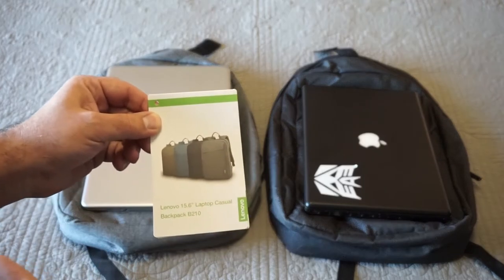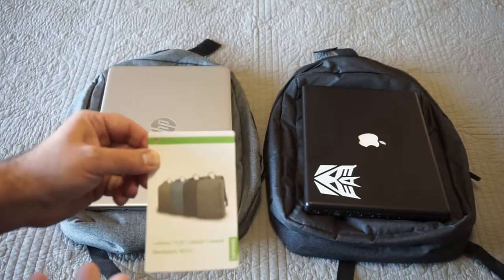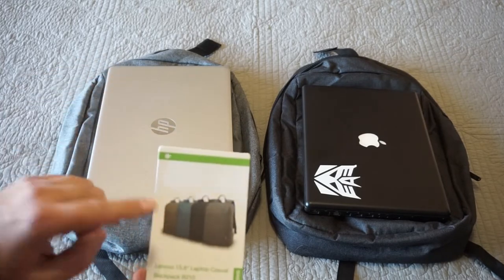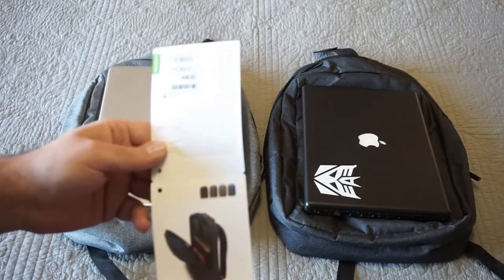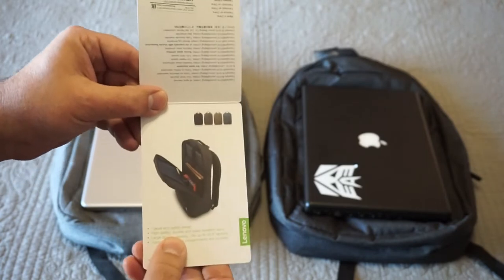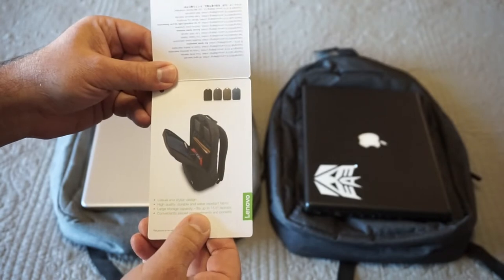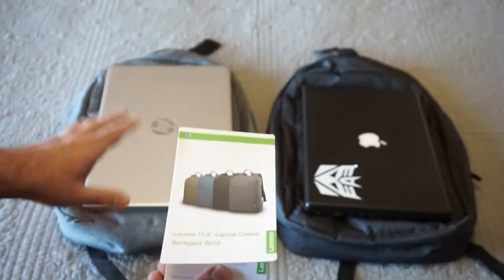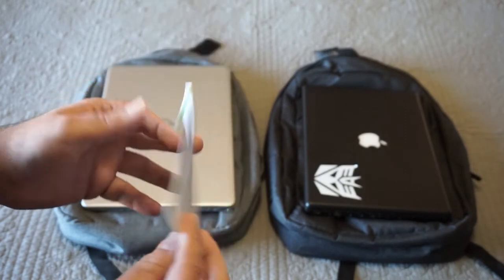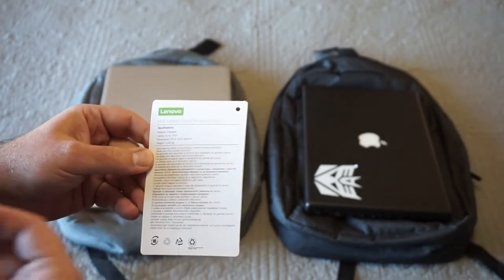I'm not sponsored by Lenovo or Amazon — I just want to share this cool find. If you're looking for an inexpensive backpack, definitely check these out. The camo version is $21.49, a bit more. Basic features include a casual and stylish design, high quality durable and water repellent fabric, large storage capacity, fits up to 15.6 inch laptops, and conveniently placed compartments and pockets.